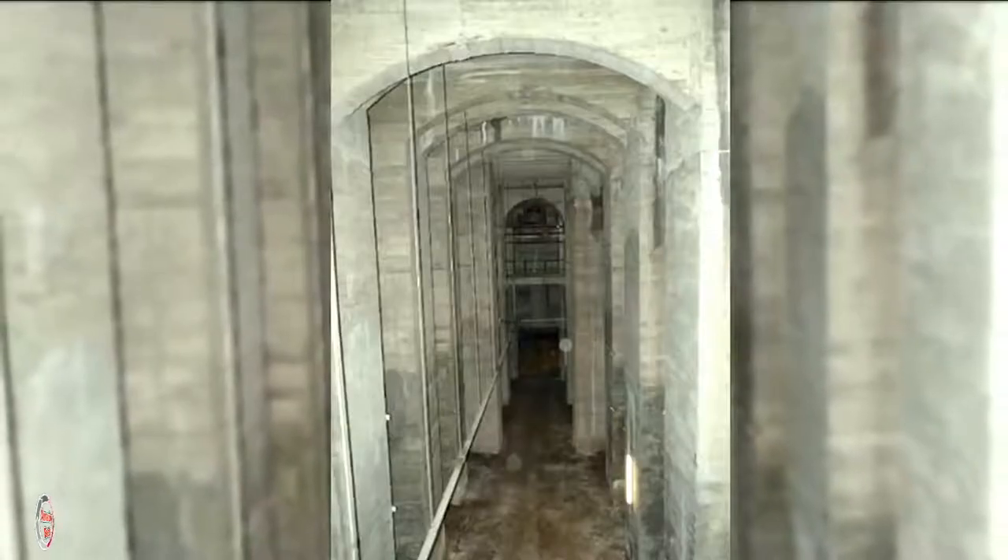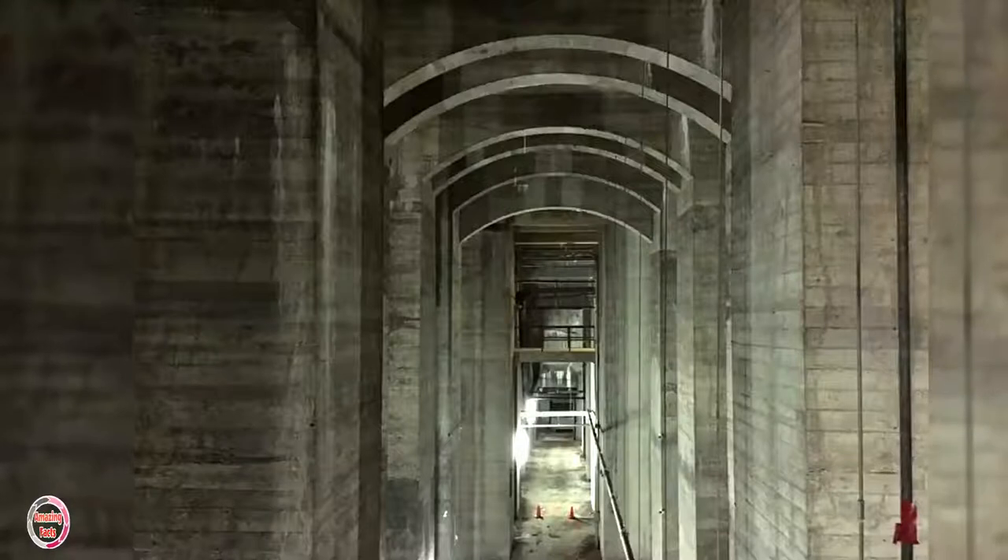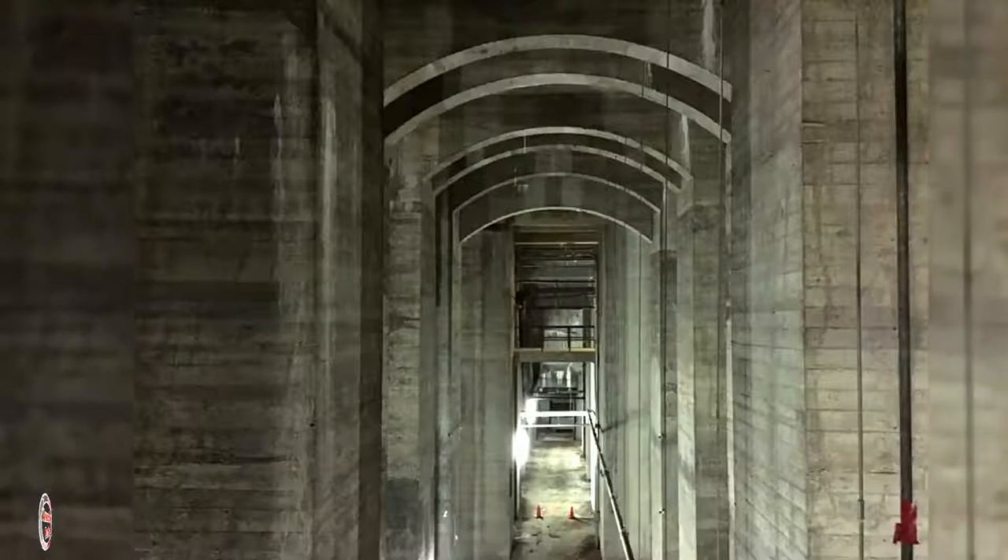The National Mall was built on a notoriously marshy area and the original architects constructed this column-filled basement to support the monument. The gigantic space was forgotten about until 1975, when renovators made the jaw-dropping discovery. For a short period of time, the area was open to visitors, until asbestos was found in the Undercroft in 1989.